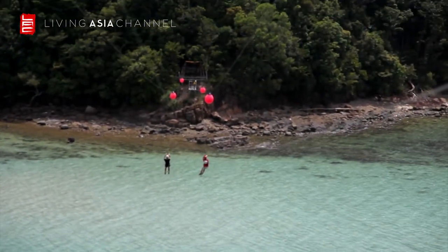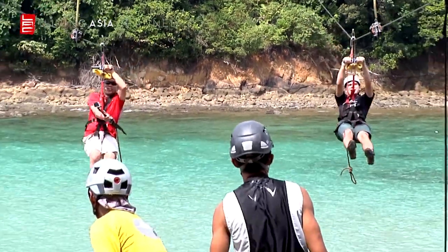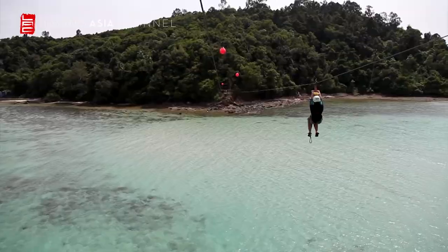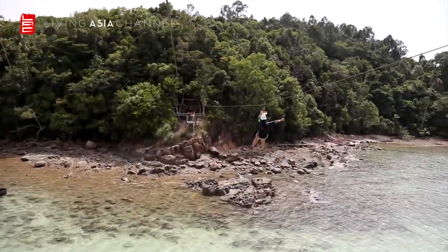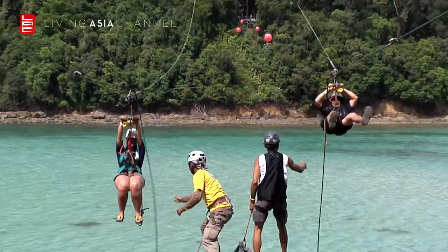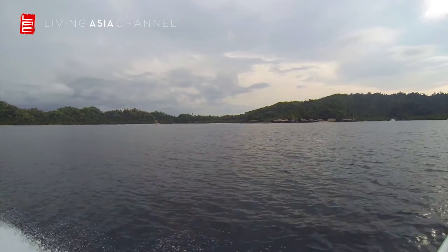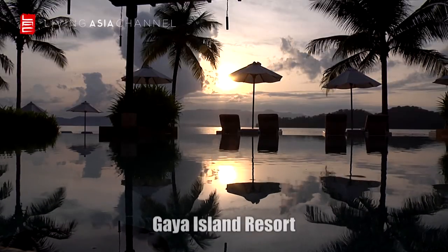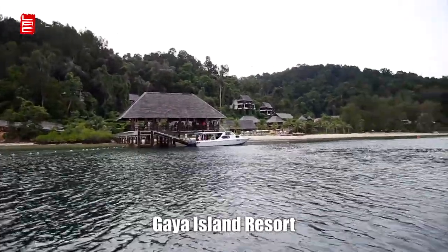Perfect for thrill seekers, adrenaline junkies, and anyone else who wants a little bit of excitement in their lives. Though rather daunting at first, I'm sure you'll want a few more goes before the day's end. The next island on the list to visit is Gaia Island, which is accessible from Sutera Harbour. Gaia Island Resort is a luxury resort set upon a white sand beach backed by lush tropical rainforest.